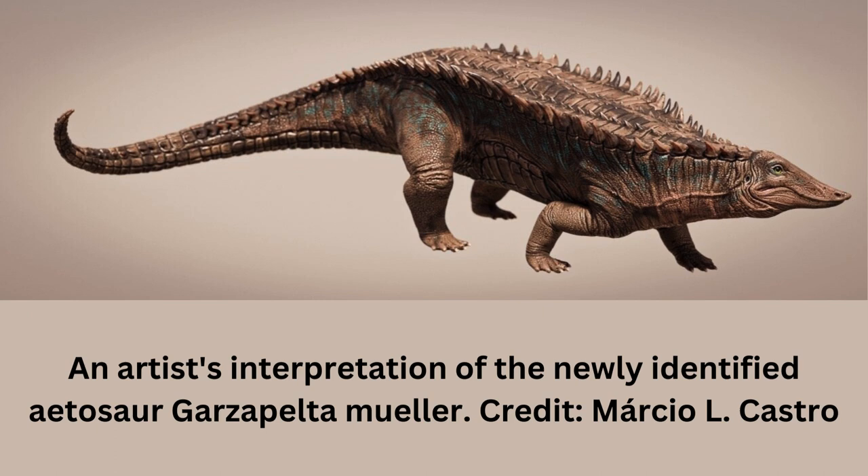Dinosaurs get all the glory. But Aetosaurs, a heavily armored cousin of modern crocodiles, ruled the world before dinosaurs did. These tanks of the Triassic came in a variety of shapes and sizes before going extinct around 200 million years ago. Today, their fossils are found on every continent except Antarctica and Australia.